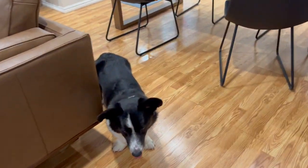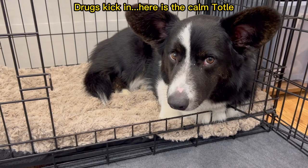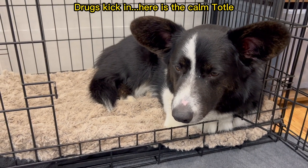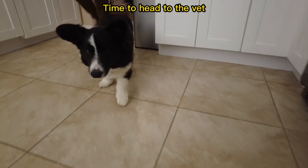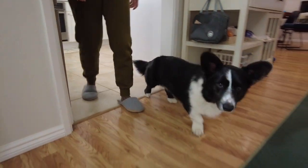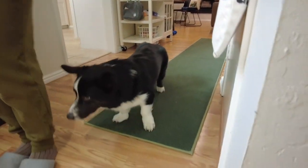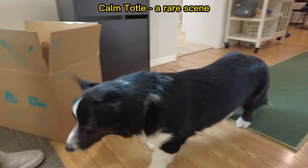The drug takes time to kick in, so that gives Toto still some time to enjoy his morning routine, which is basically zooming around the house tirelessly. After a while, the drug starts taking effect and I think Toto is feeling it — he's probably a little sleepy. Okay, time to head to the vet. This is a very mellow version of Toto right now. Usually when he knows we're going out, he gets super excited. I guess we don't mind him being a little calm — it's very rare for him to be like this.